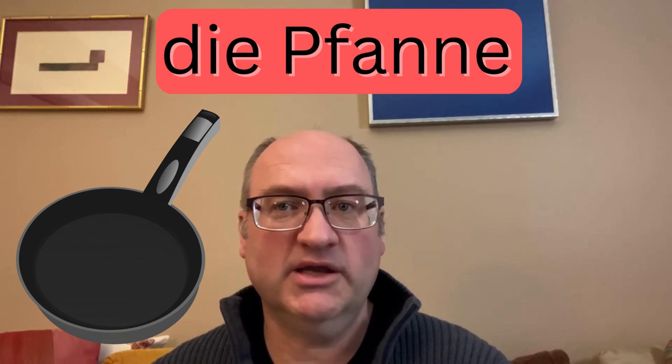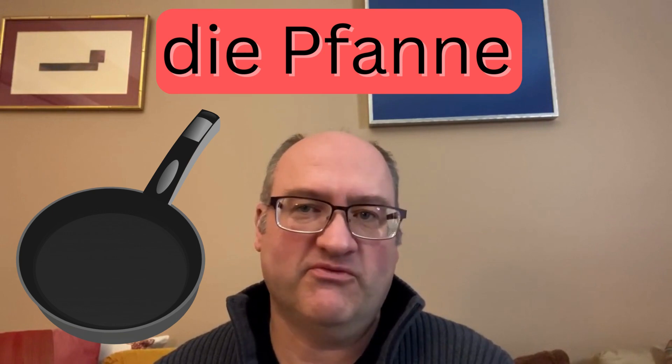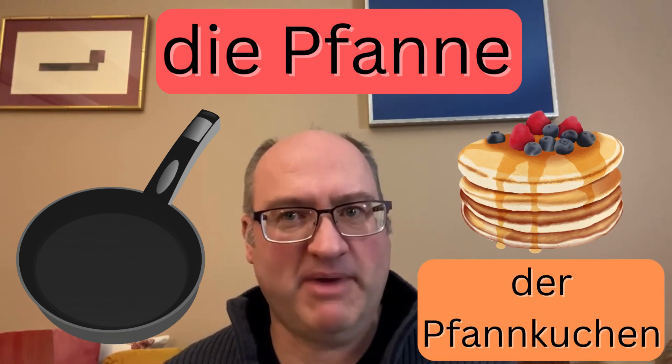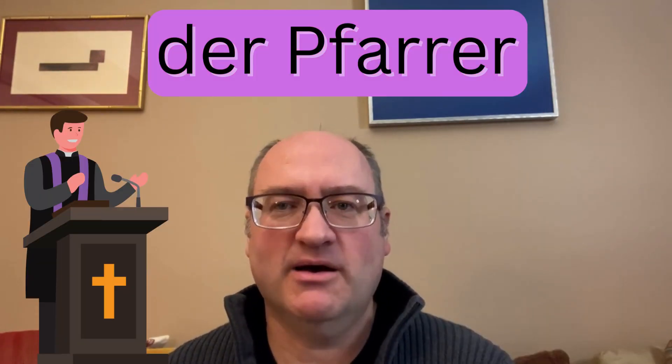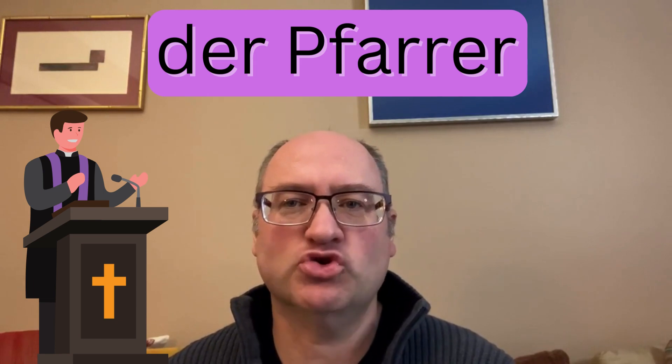Next, important for cooking: die Pfanne, meaning pan or frying pan. I could add Pfannkuchen here, which is pancake. And then der Pfarrer, that's a pastor or priest.